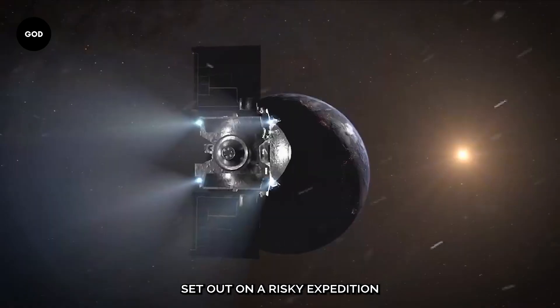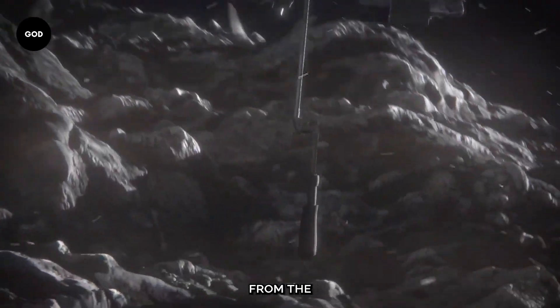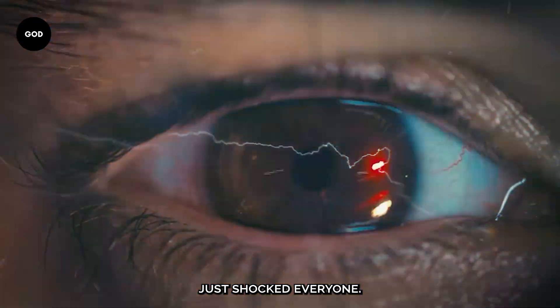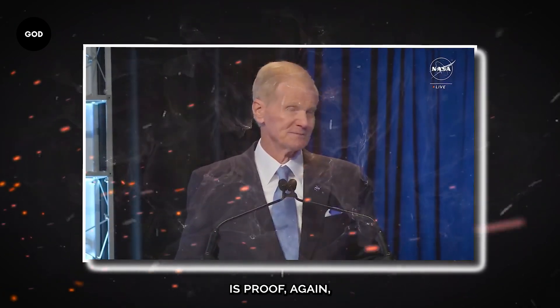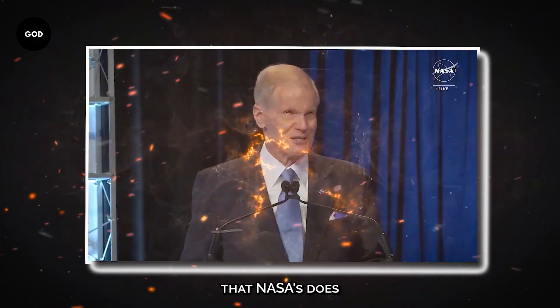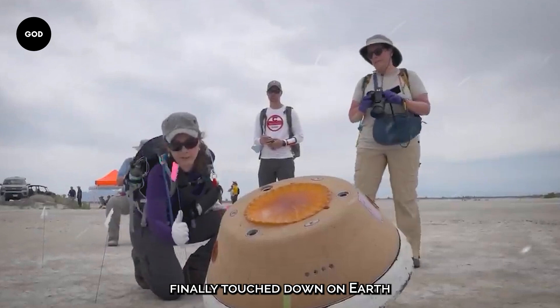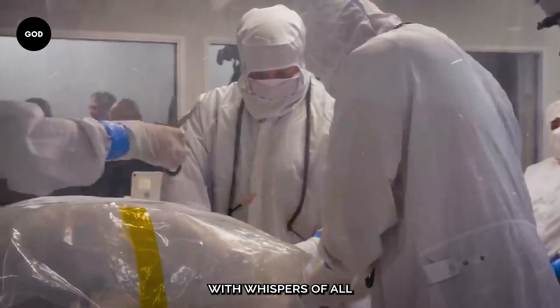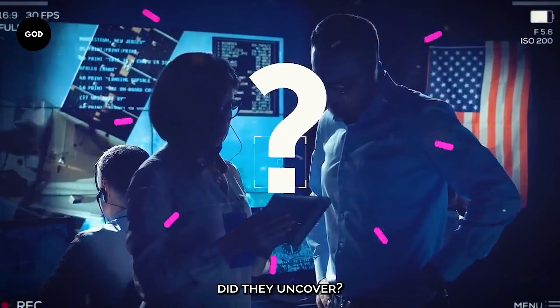NASA's OSIRIS-REx mission set out on a risky expedition to gather a sample from the potentially dangerous asteroid Bennu, and what happened just shocked everyone. The sample return canister finally touched down on Earth after years of waiting. The room was filled with whispers of awe as the scientists took out the lid. But what surprising finding did they uncover?